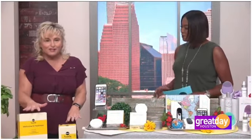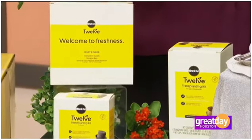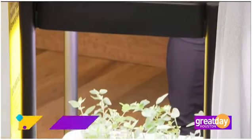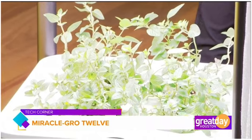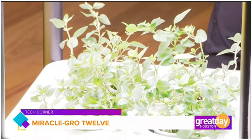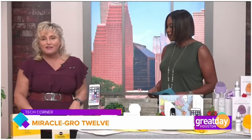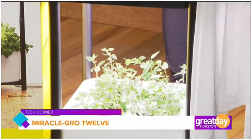This is the Miracle-Gro 12 system. What I love about it is it's like an end table you can put inside your house, so you're bringing the outdoors in. It can produce lettuce, kale, basil, mint — anything you want — and it's all controlled by your phone. It's hydroponically done, so your phone tells you when it needs to be fed and watered. You can even dim the light, because if you're having a dinner party you don't want it too bright.